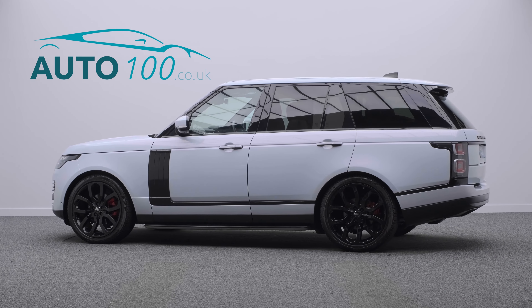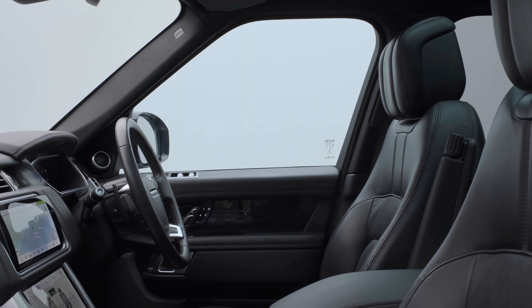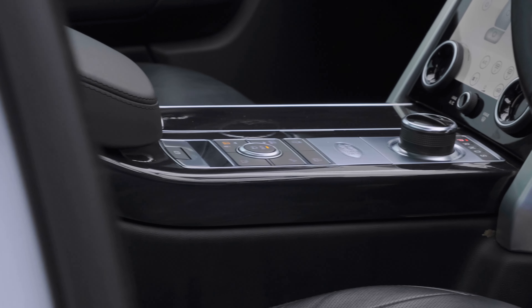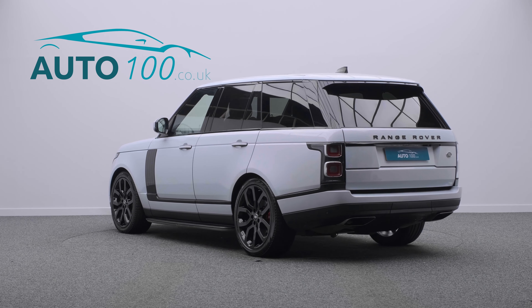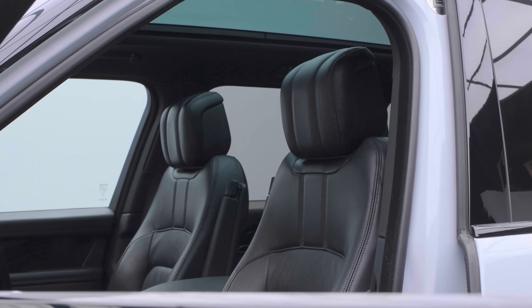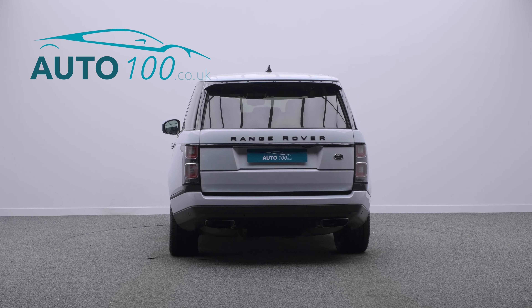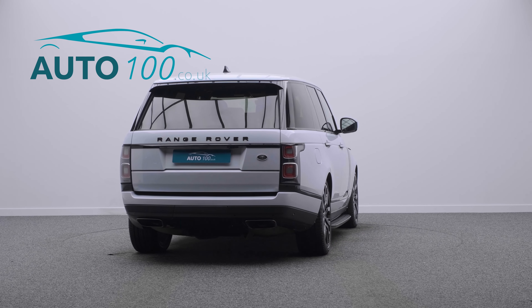This truly stunning Range Rover SDV6 Vogue SE is finished in the beautiful colour combination of Yulong white with ebony leather upholstery, and rides on the awesome 22-inch 5-split-spoke design alloy wheels in black finish with red brake calipers. It also boasts additional factory options and full Land Rover main dealer service history.